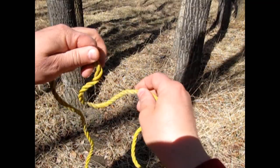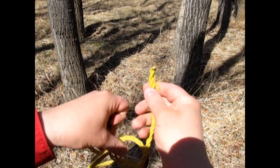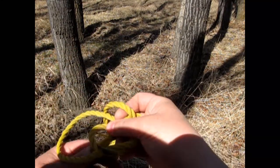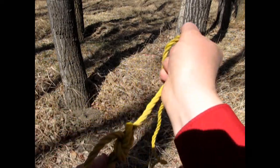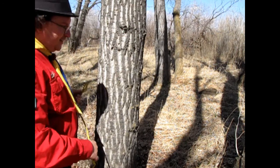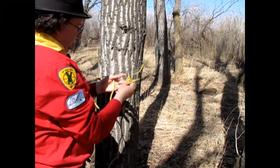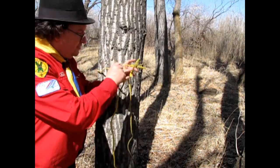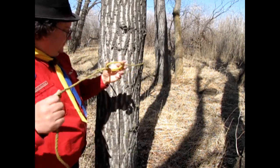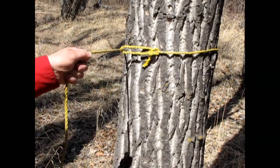In one end of our rope I quickly tied a bowline, just like this. I then took our rope and went around the tree like this, and passed it through the loop of our bowline. Bring it like that — nice and tight.